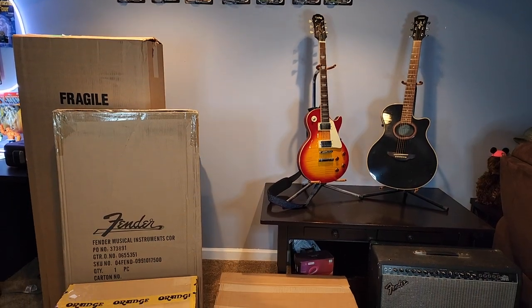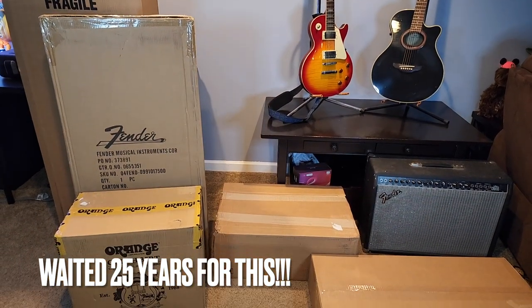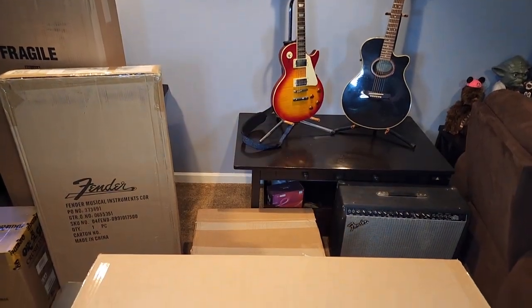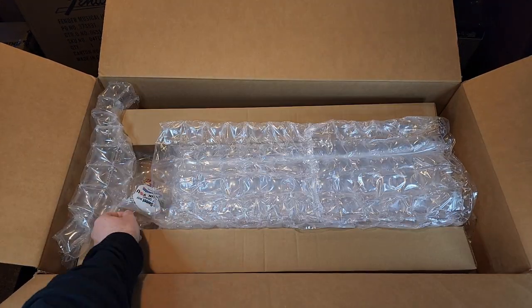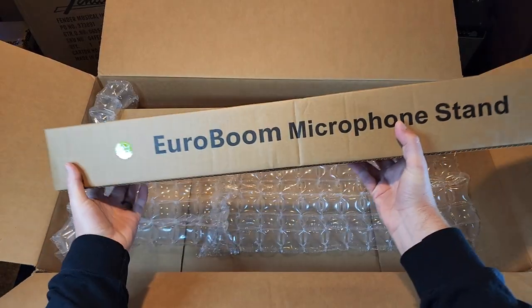We are gathered here today for my first sonic offerings in over two decades. Let us liberate these humble sacrifices. Behold the first offering — got a thank you and catalog from Sweetwater. I really appreciate the high-end bubble wrap. Let's see what comes in this box — a thank you, some candy, and a big box with lots of padding.